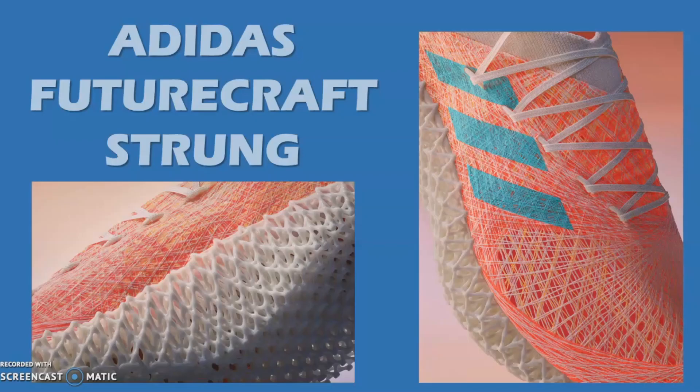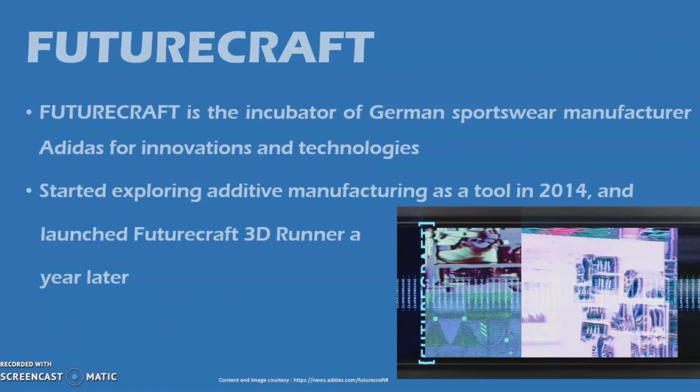Hello. Today I'll be talking about Adidas FutureCraft Strung, which is the industry's first fully athlete data-coded shoe. FutureCraft is the incubator of the German sportswear manufacturer Adidas, for innovations and technologies designed to shape the future of sport, a platform to develop what's next and solving issues facing athletes, sports, and the world at large.